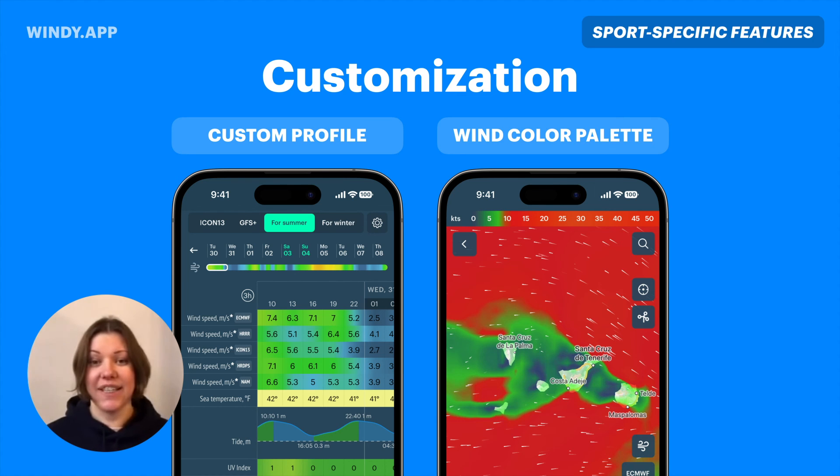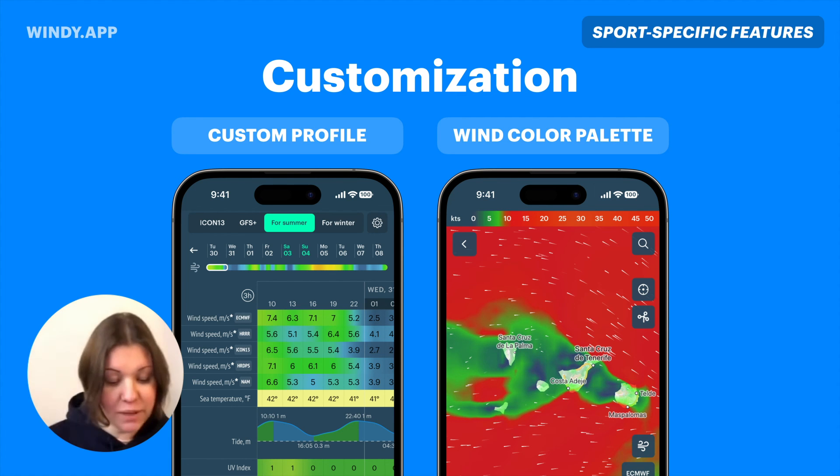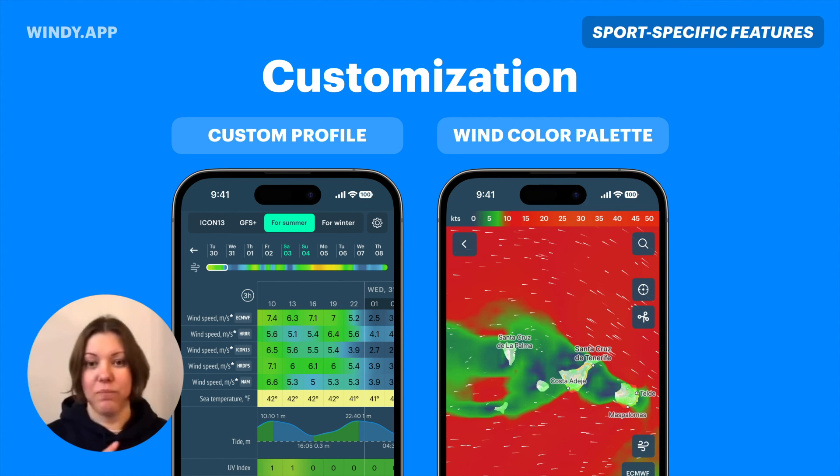We have two things to cover here. The first is the custom profile — you can create your own set of parameters in the order you need them, choosing from all weather parameters and all weather models we have. For example, on the slide there's wind speed from different weather models in a compare-style table, and I've added sea temperature and UV index. But it could be anything you need, in the order you need it — you can create several profiles for different activities or different spots.